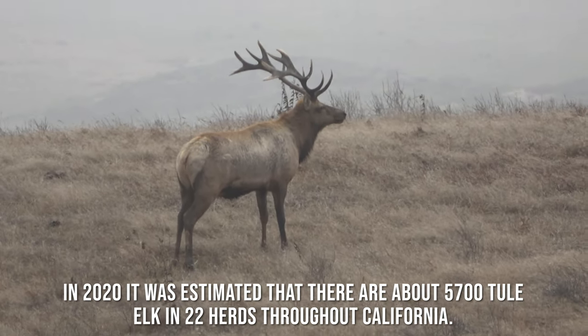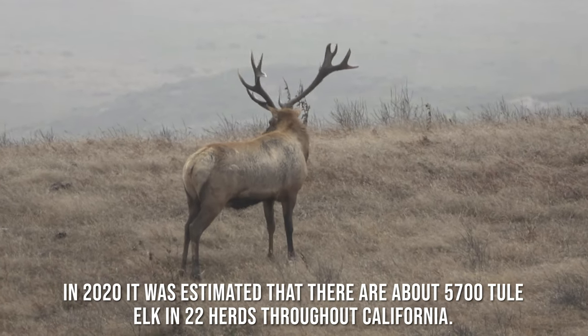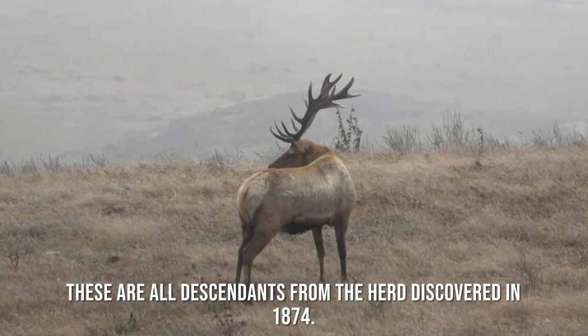In 2020, it was estimated that there are about 5,700 Tule elk in 22 herds throughout California. These are all descendants from the herd discovered in 1874.